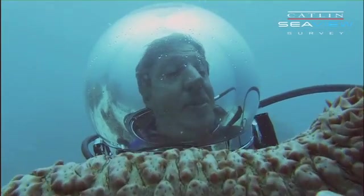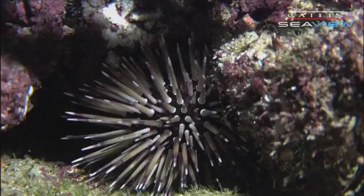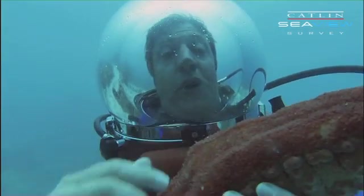They are truly an amazing animal. They're related to the starfish and the sea urchins. They have all these little tube feet that they walk around on.